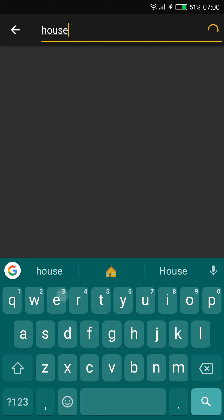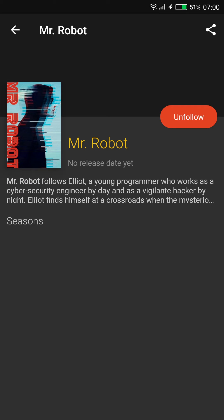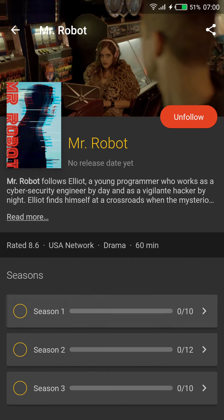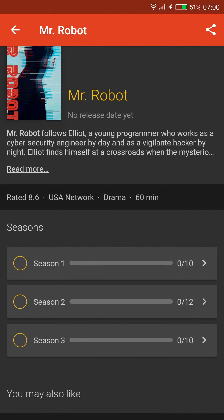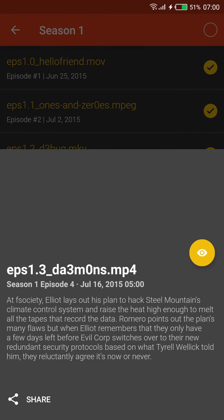There's a floating action button you can use to search for shows, and tapping on an item here will open a show. The other way you can open a show is by tapping on one in the Following tab. When you open a show, you'll see a list of its seasons. You can tap on a season and you'll see a list of every episode.